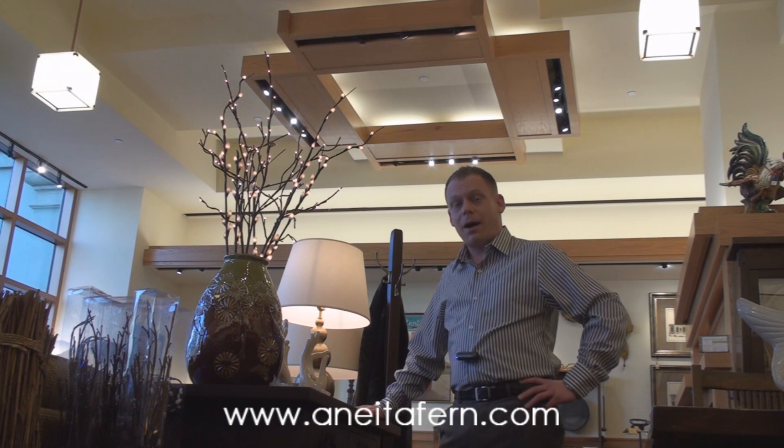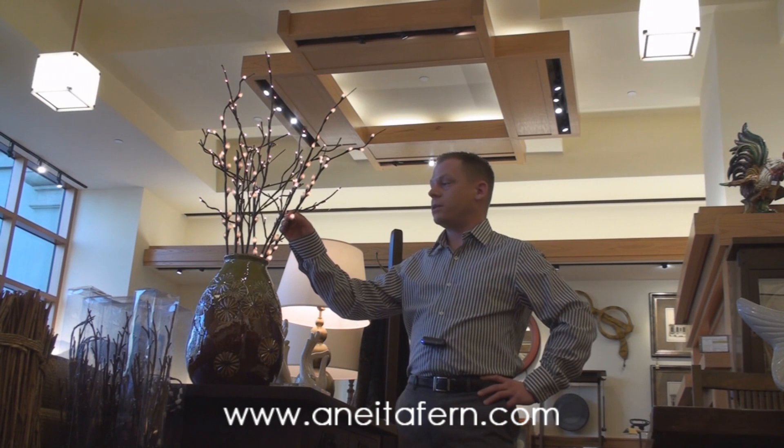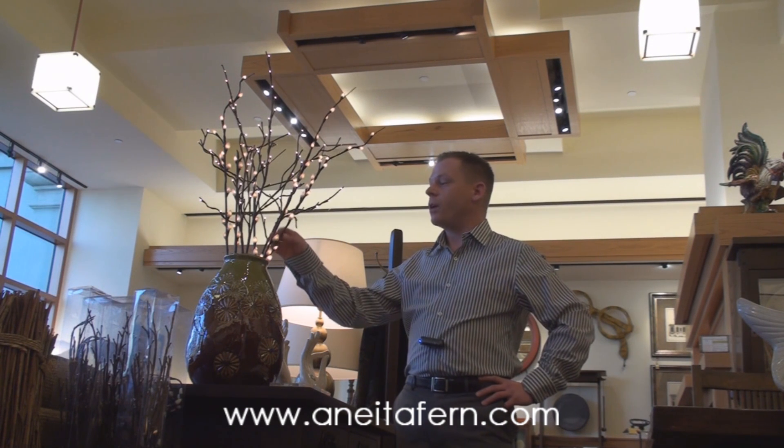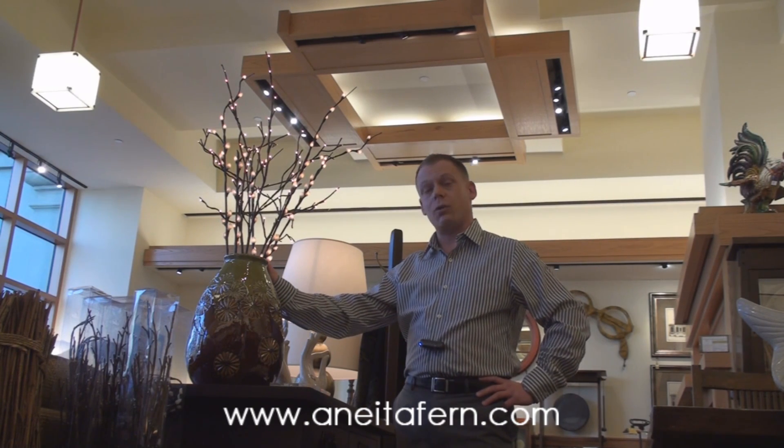Another favorite of mine and clients as well are these willow and lighted branches. These add such a great soft glow to any room. Also coming up into the summer season, these would be a great thing to put on your patio or for your outdoor parties.